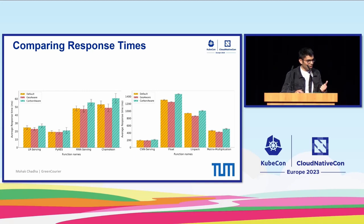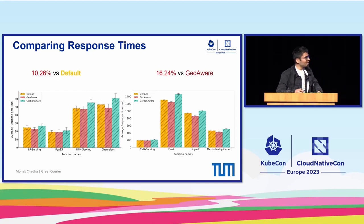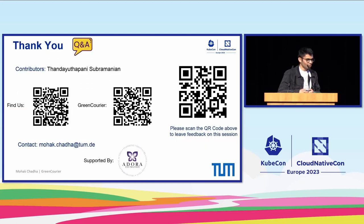There are also some trade-offs involved. Across all functions, compared to the default scheduling strategy, we observed a 10.26% geometric mean average slowdown in response times, and 16.24% compared to the GEO strategy. One reason why performance is worse with the GEO strategy is that the most carbon-efficient regions in our experimental setup were actually the farthest away from our management cluster, leading to higher response times. Thank you for listening and for your time.